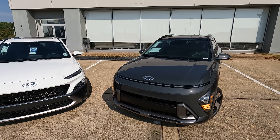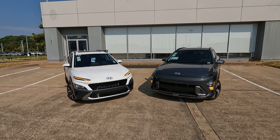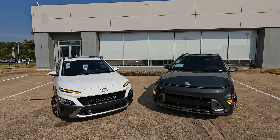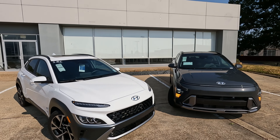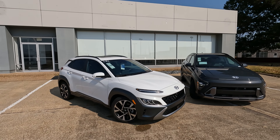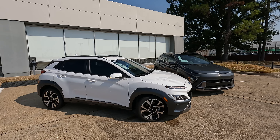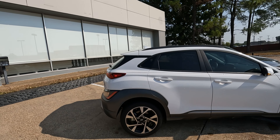Everything has changed here. The interior is updated. There are unique driving aids that are going to be something you'll find here on the Kona. Both models look good, but if you like the first generation over the second, give it some time — I think it might grow on you.